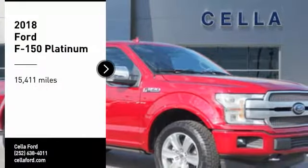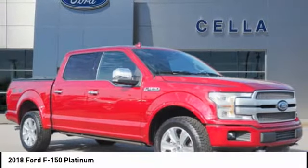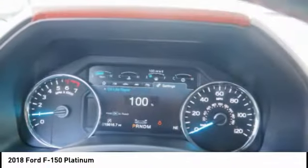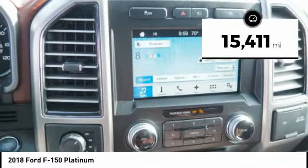You are going to love a 2018 F-150. A Ford F-150 knows how to handle any situation. It's built to follow orders, no whining. This vehicle has less than 20,000 miles.